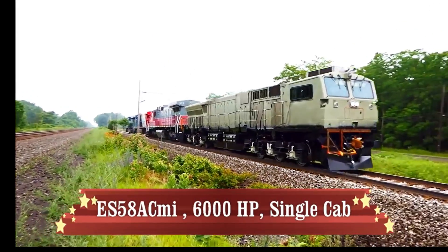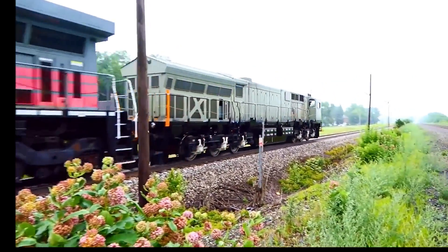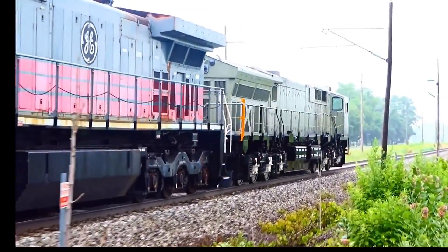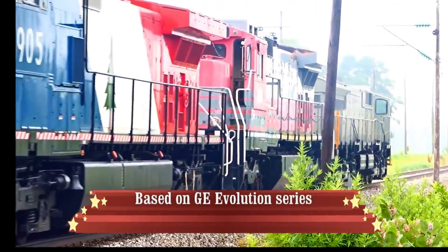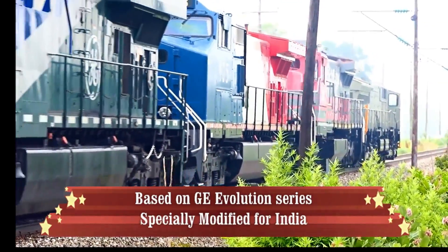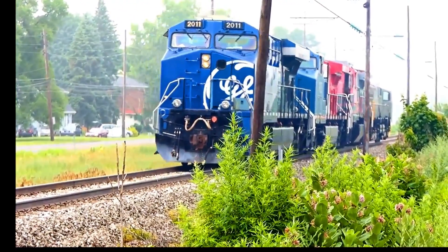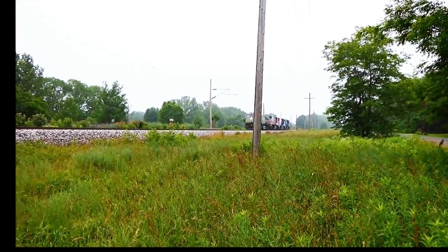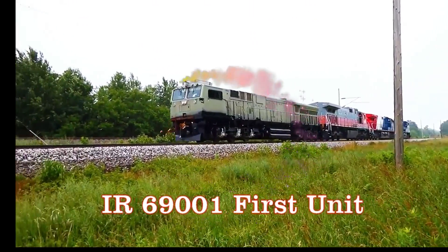This locomotive is based on the ES-58 ACMI 6000 HP, single cab configuration. The ES-43 was a dual cab. This is a GE Evolution Series locomotive. The Indian units are modified and redesigned for Indian conditions, based on the ES-57MI.